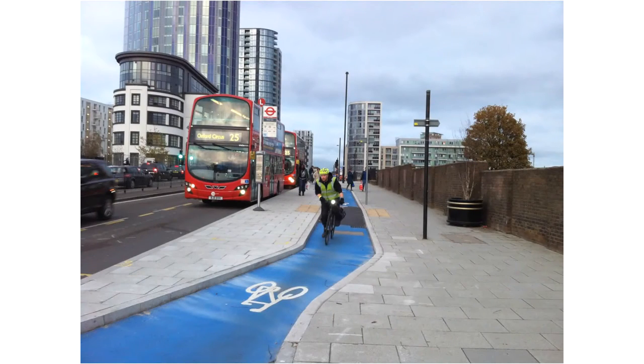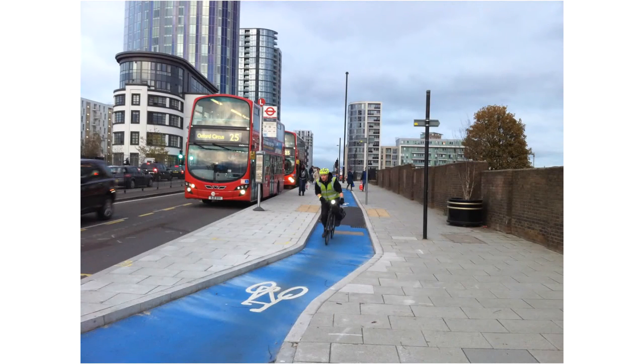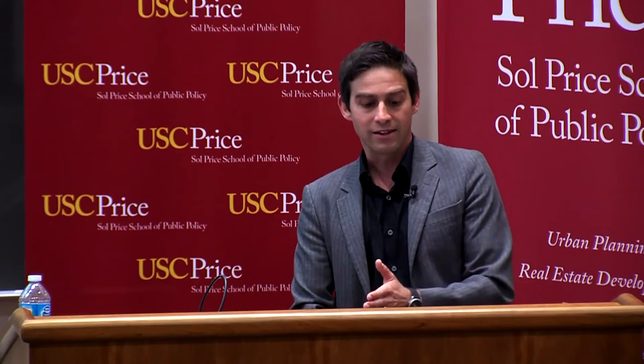The bicycle superhighway is sometimes seen as controversial because it does promote bicycle and pedestrian conflicts in London — that's actually been a big dialogue — but it has also been a huge success in promoting mode shift to cycling in London.